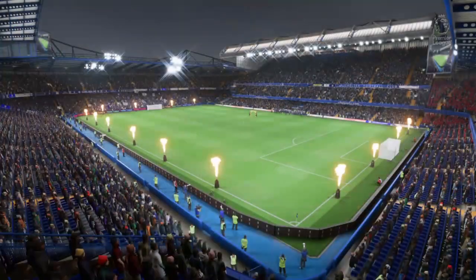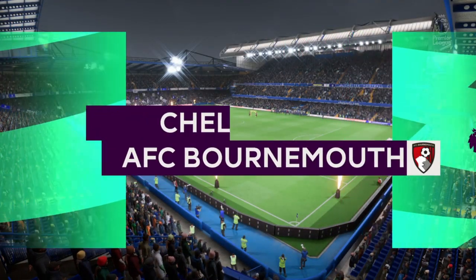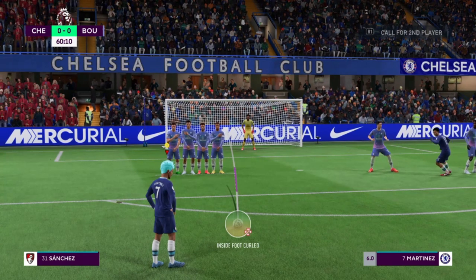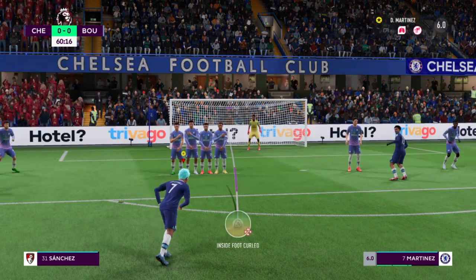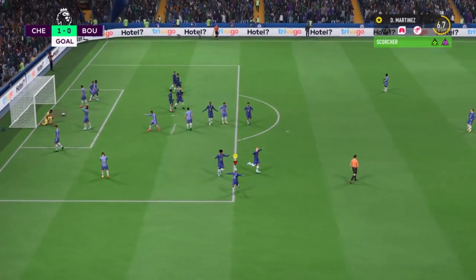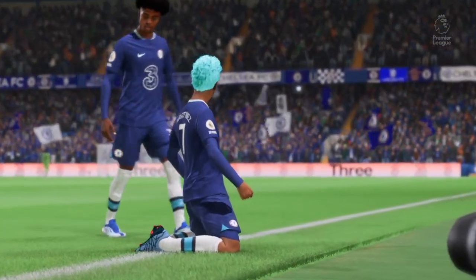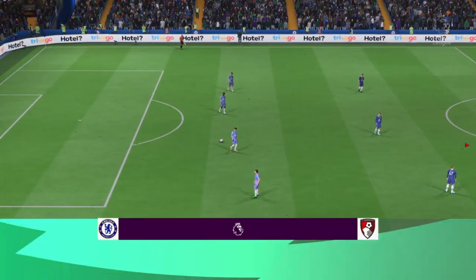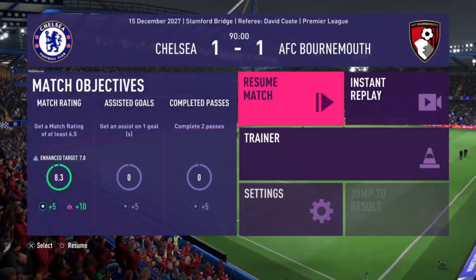Another Premier League game for Chelsea and we play AFC Bournemouth. Free kick — Diego Martinez will take it. Can he score for Chelsea? And he scored an absolute peach! Diego Martinez finally scores again from the free kick. That is the only thing that happened in this game — they scored an equalizer but EA Sports does not show that in highlights.